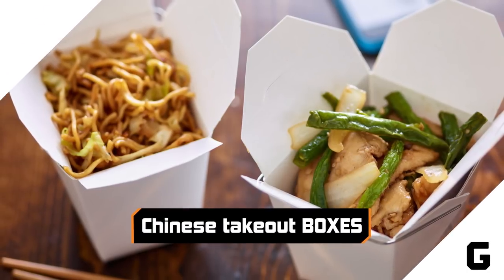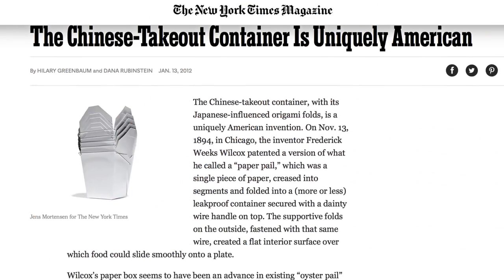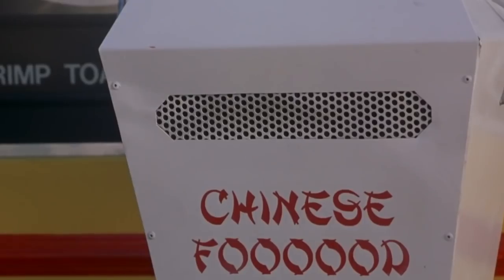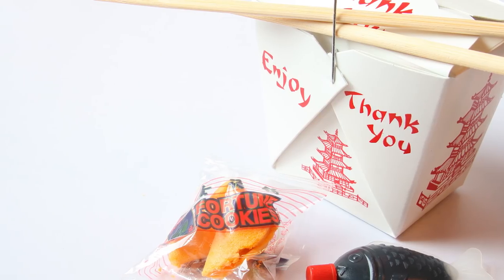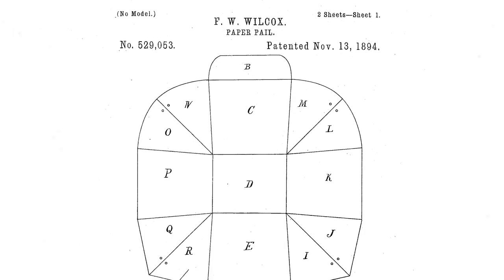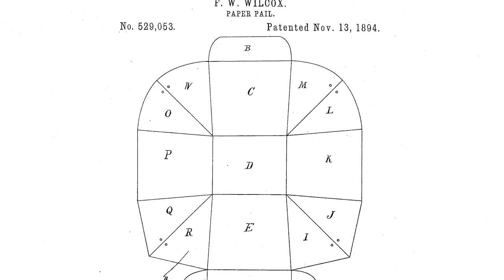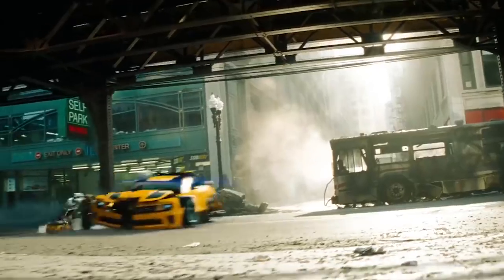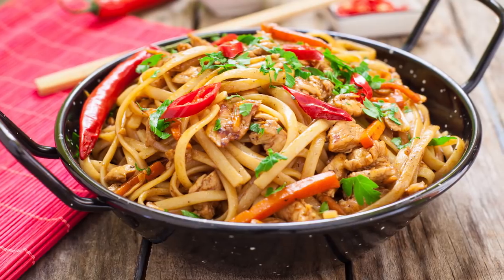Chinese takeout boxes. Invented in Chicago by Frederick Weeks Wilcox, these takeout boxes with the cool red lettering are already one of humanity's greatest treasures because they come filled with delicious Chinese food. But if you check out the original patent, you'll get a surprise. This origami-inspired invention is made from a single piece of paper, which unfolds into a plate, and then refolds back into a paper bucket for easy storage in your fridge. It's like a transformer, only better, because it's full of chow mein.